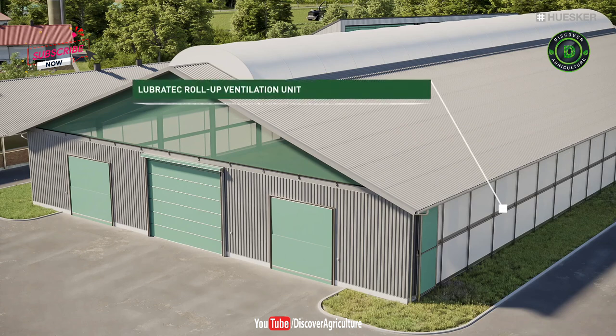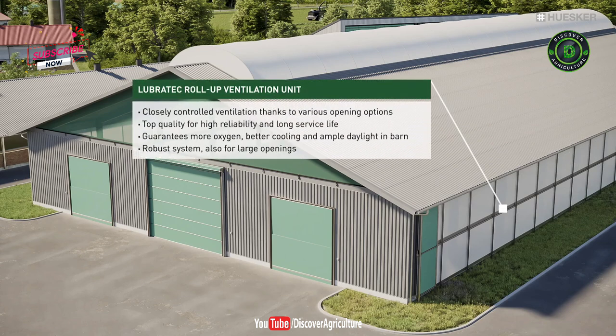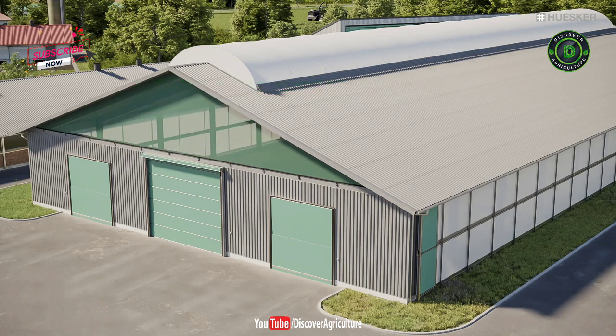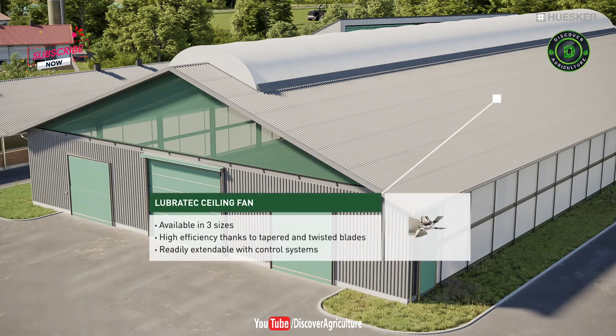The most important source of natural ventilation and fresh air is provided by the side roll-up units. The draft-free fresh air enhances health and comfort by relieving heat stress for dairy cows while reducing the concentration of noxious gases and germs in barns.